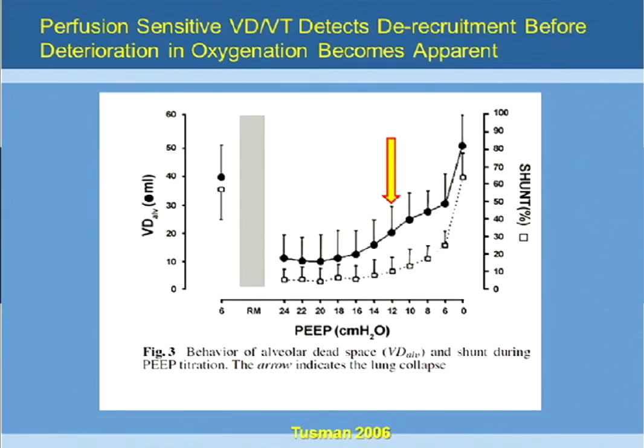So what this tells you, particularly if you're going to use the PEEP decrement trial in a very sick patient, rather than pushing the PEEP down to the point of de-recruitment — if you measure dead space at each of these steps, or if you measure CO2 excretion as a surrogate for pulmonary perfusion — you should be able to pick up significant changes in lung de-recruitment before the lung de-recruitment affects oxygenation.